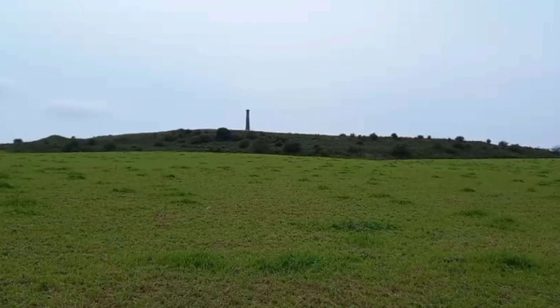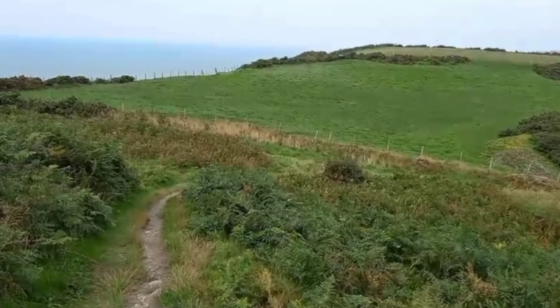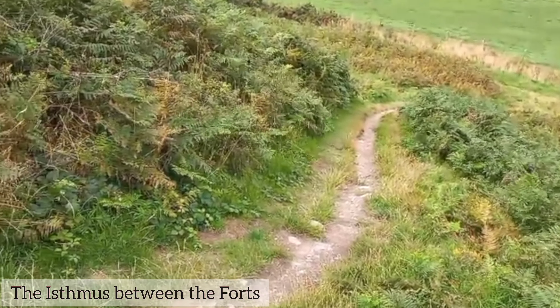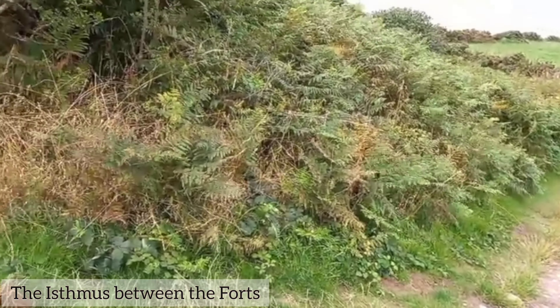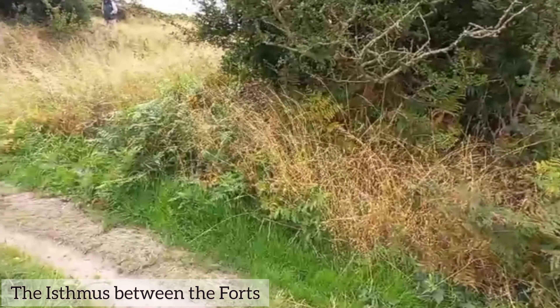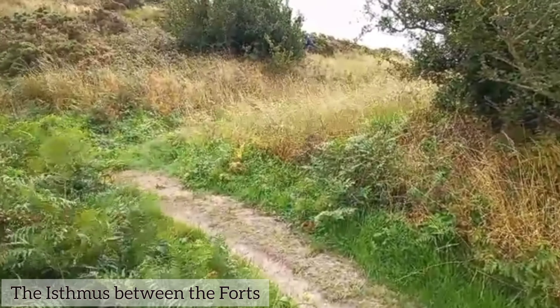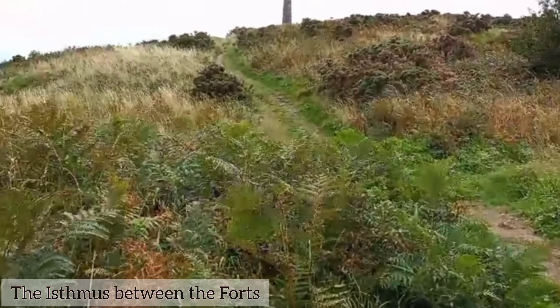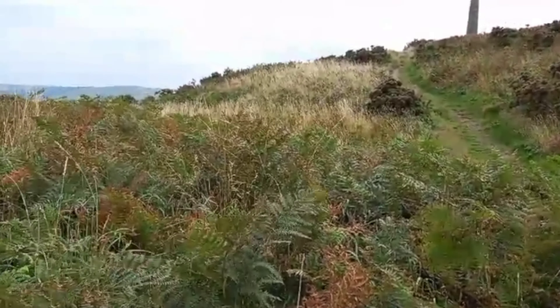There was probably a period of disuse or destruction before the southern fort was reconstructed again. Gradually, around the first century BC, both forts were joined together with a new riveted wall across the saddle between the peaks, called Isthmus, and around the northern fort.